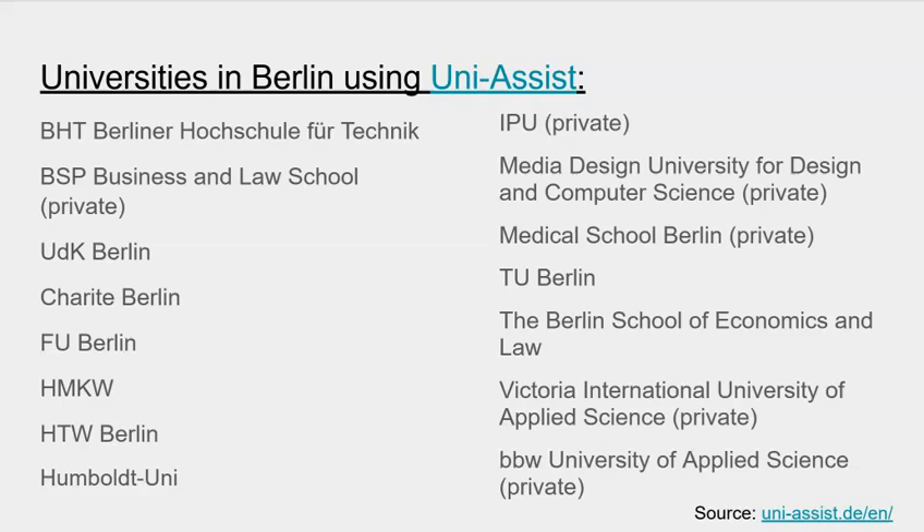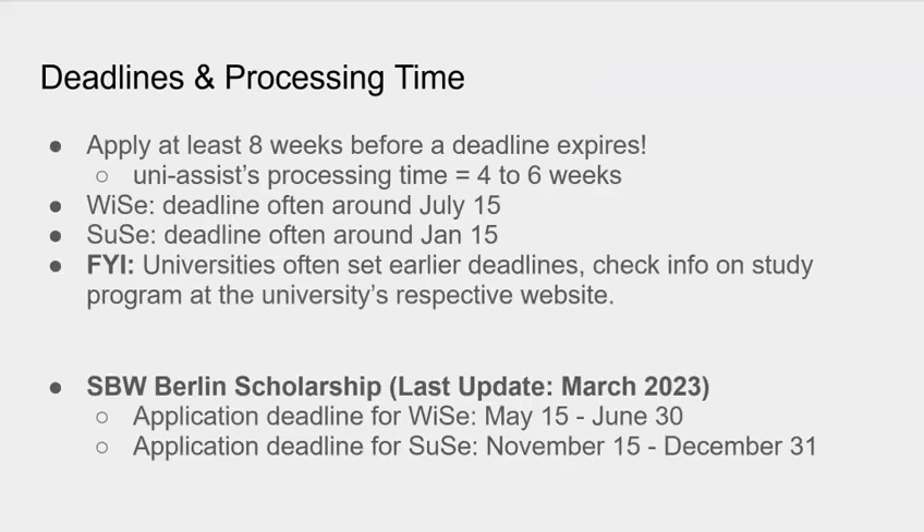Those are all of the universities that use UniAssist, including the major universities located in Berlin — that includes FU Berlin (Freie Universität Berlin), Humboldt Universität zu Berlin, and Technische Universität Berlin. We've also summarized the deadlines and processing times here. Again, check any deadlines with the study program on the university's webpage as well.